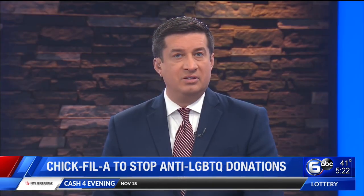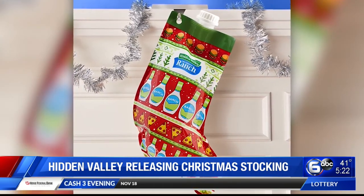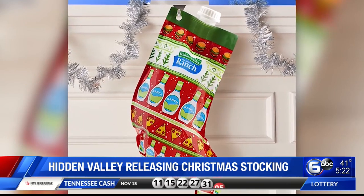Well, Santa might favor milk and cookies, but ranch dressing lovers now have a holiday treat of their own. You don't like ranch dressing? I love ranch dressing, but not in this capacity.